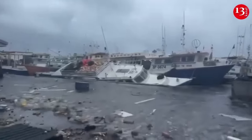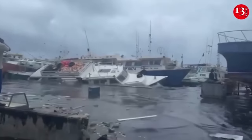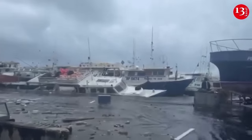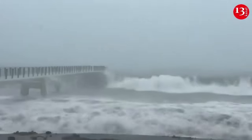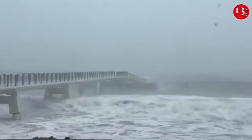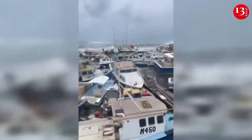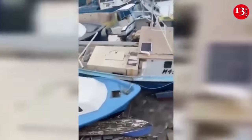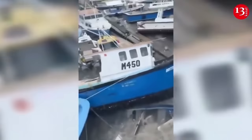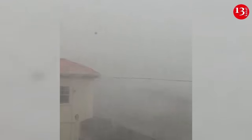Beryl made landfall on the island of Karayaku in Granada as the earliest Category 4 storm in the Atlantic, then the National Hurricane Center in Miami said its winds had increased to Category 5 strength. Fluctuations in strength and later a significant weakening were forecast as the storm pushes further into the Caribbean. In Granada, about 95% of the island has lost power due to Hurricane Beryl, the press secretary for the office of the prime minister told CNN. Telecommunications across Granada are down, and some individuals have lost internet service.